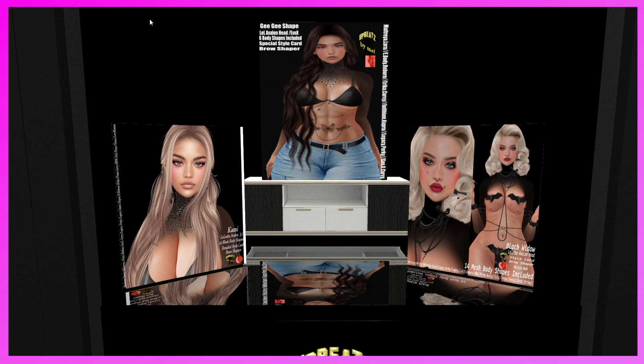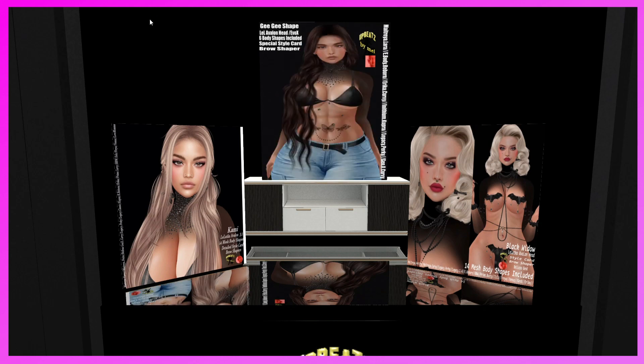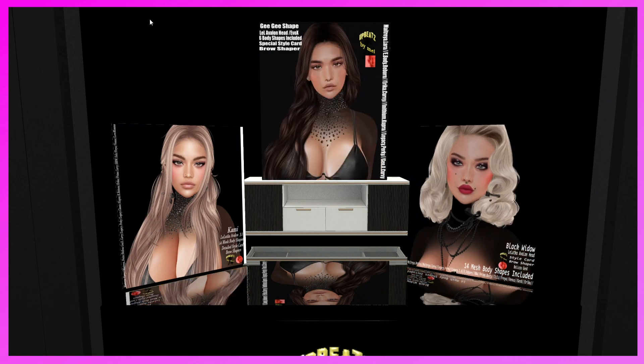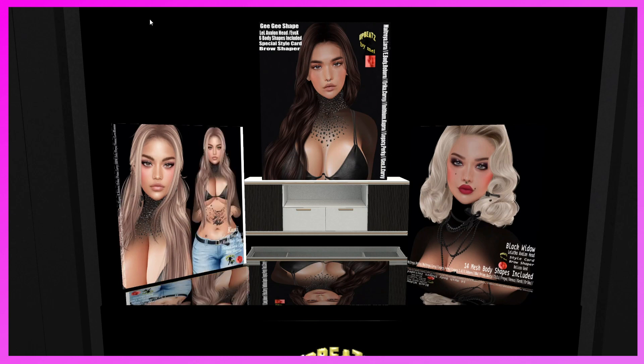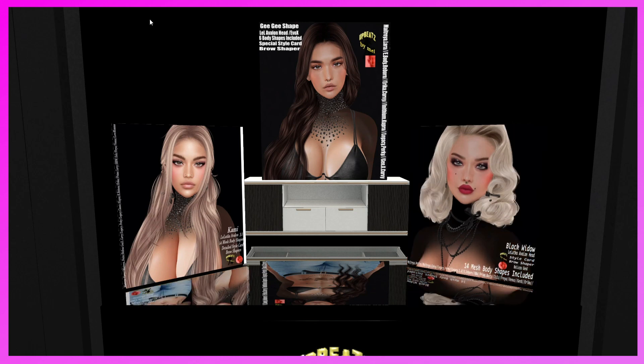This is the Upbeats by Mel booth. They have three shapes. The first is the GG Shape for the Leiluca Avalon head and EvoX — six body shapes included: Maitreya, Reborn, Erica, Cupra, Legacy, and Perky Gen X Curvy. The Black Widow is also for Avalon with 14 mesh bodies. The Cami is for the Avalon and many bodies — that's my favorite of the three. I might get that for Tina.